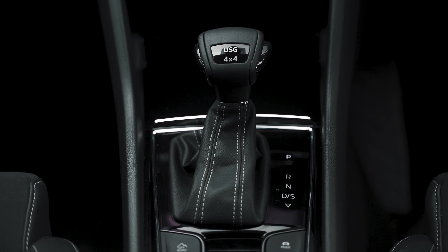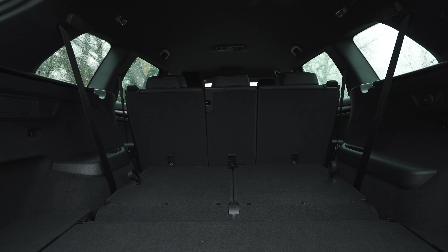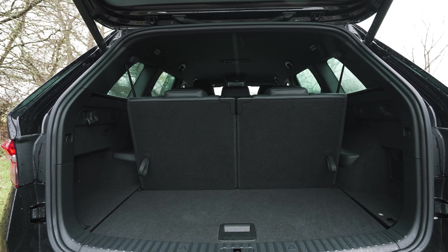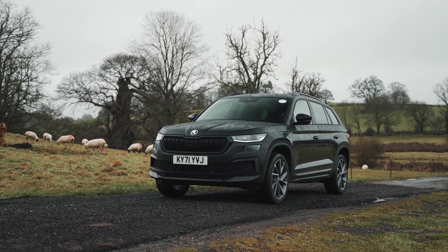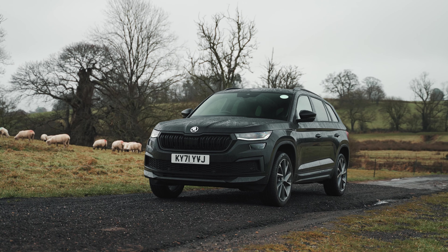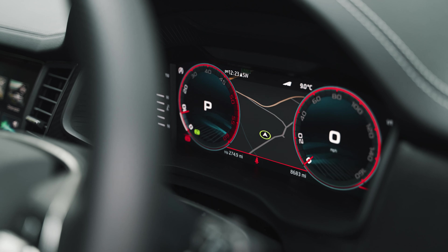At 4.7 metres long, there are numerous ways you can configure your Kodiak depending on how you need to utilise the space. Available as a 5 or 7-seater, you have the potential to carry just over 2,000 litres with all three rows down. Take down the third row and you still have a very generous 765 litres, or 270 litres if you've got all seats in use.